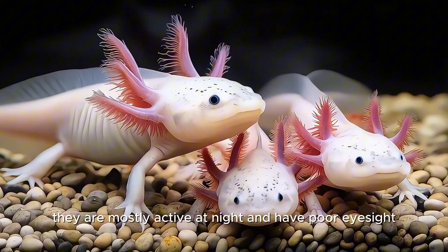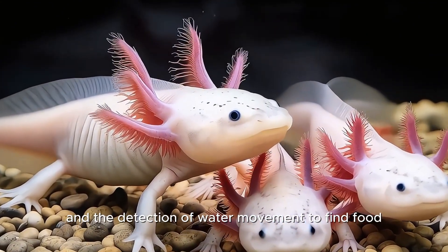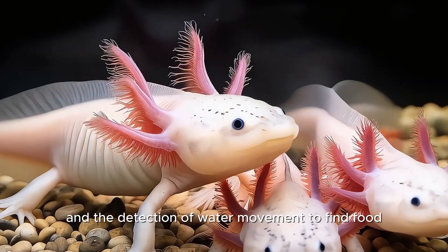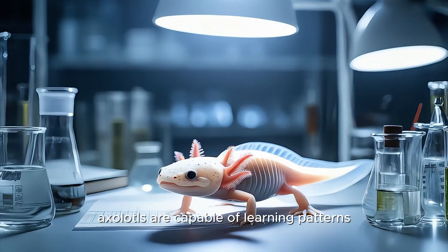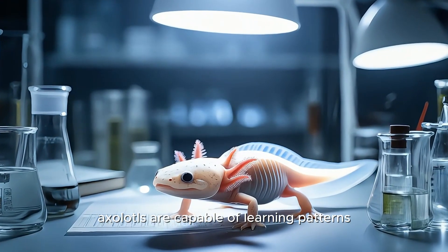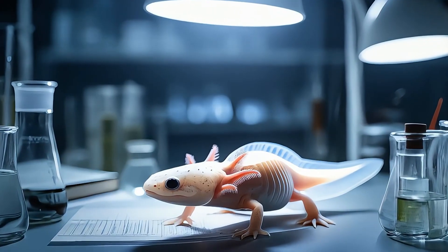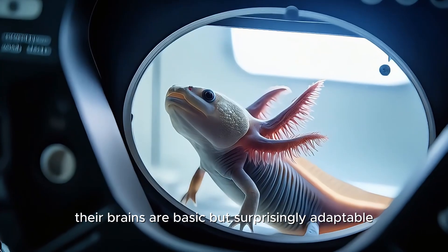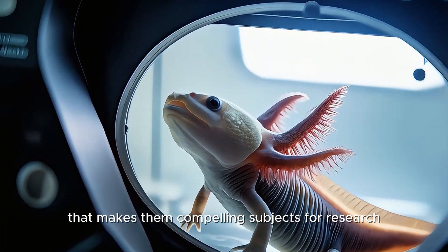They are mostly active at night and have poor eyesight, relying instead on smell and the detection of water movement to find food. Despite their relatively simple nervous systems, axolotls are capable of learning patterns — for example, associating movement outside the tank with feeding. Their brains are basic but surprisingly adaptable, another trait that makes them compelling subjects for research.